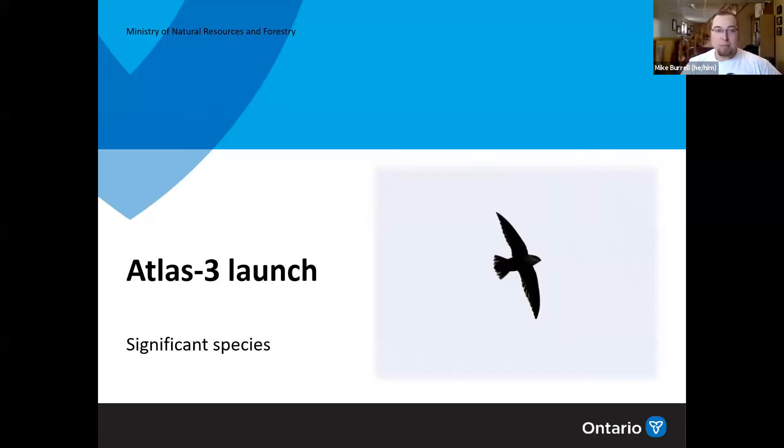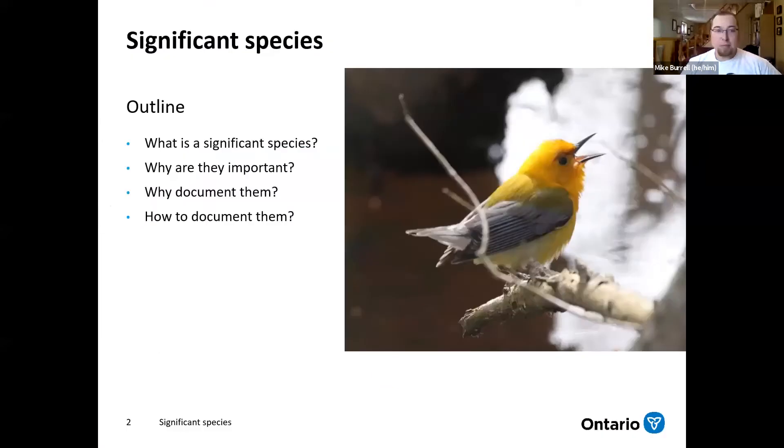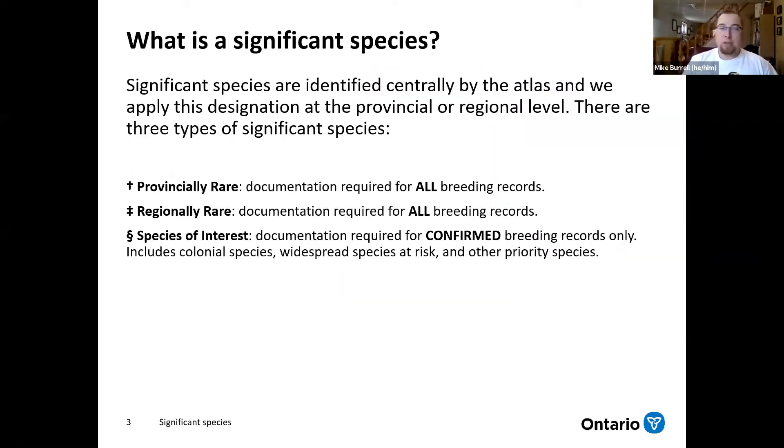The presentation this afternoon is going to be about 15 minutes. We're going to cover what exactly a significant species is, why they're so important, why we want you to document them, and how you should go about documenting them. So a significant species is something that's identified by the Atlas, by the Significant Species Committee.